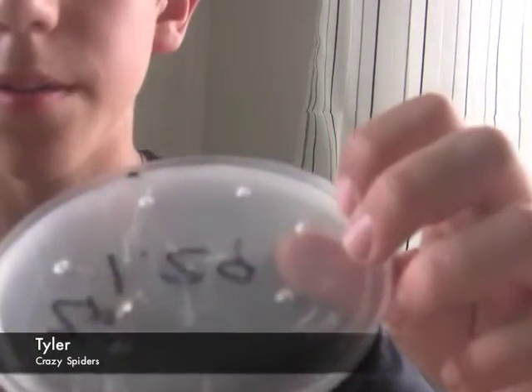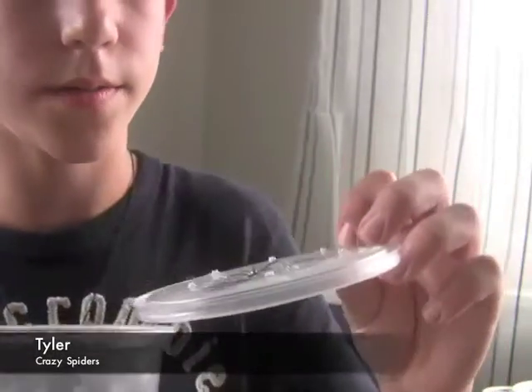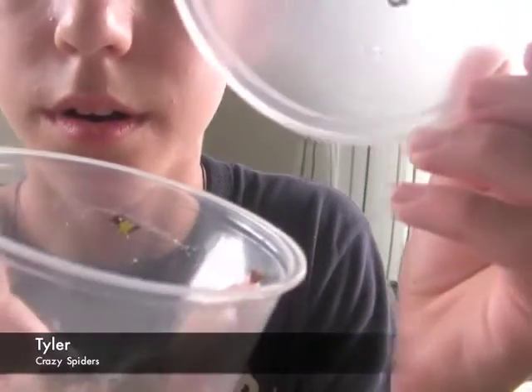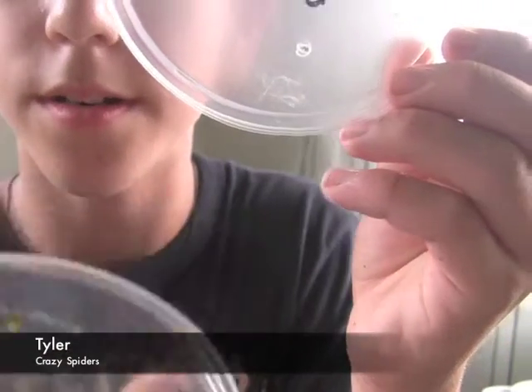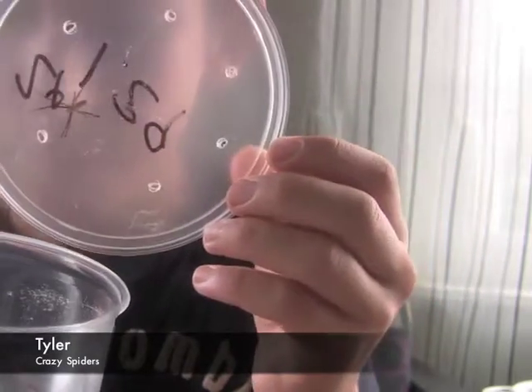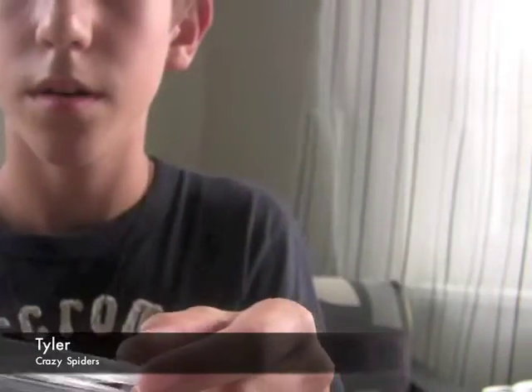We have some really crazy spiders in here — the baby banded garden spider. Let's see if I can get one of these things out here. And the really awesome spiky spider. Sick spiders, dude. The brown recluse is in there — I wonder if you can see him.